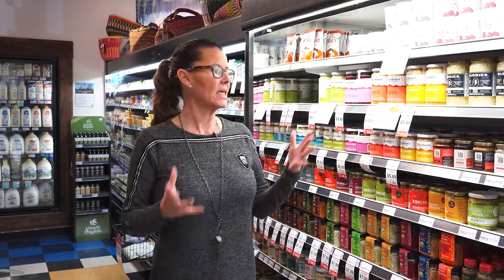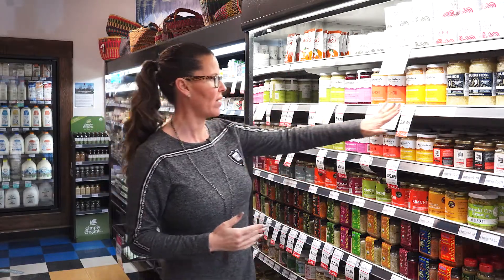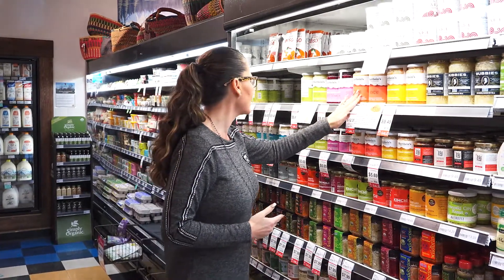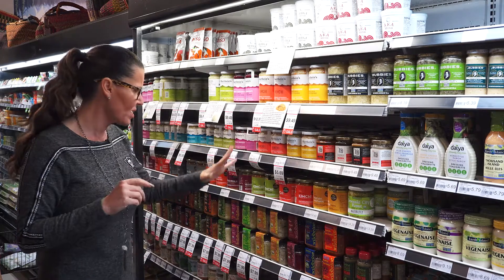One of the things we talked about before was fermented foods, and I've given you recipes in the past to make your own sauerkraut. Kimchi is a Korean-style sauerkraut — if you don't make your own, which you should because it's so simple to do, you can come into the store and find a whole area of fermented foods. Here you have old-fashioned sauerkraut, sauerkraut with carrots and ginger, kimchi, and beets with ginger. Beets are so incredibly good for you.